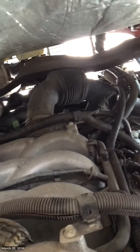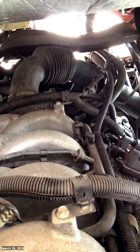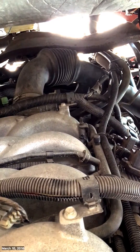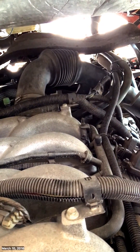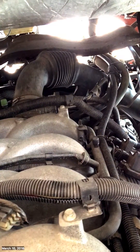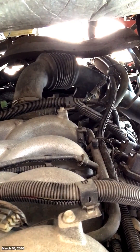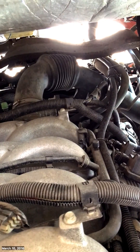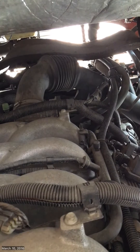I'm here today working on a 2003 Gulfstream Sun Voyager, which has the 8.1 Workhorse engine in it. I was having a cold P0200 come up, and that's an injector circuit problem.